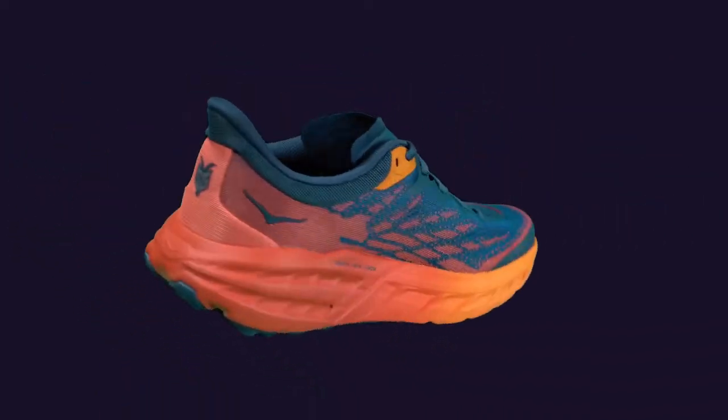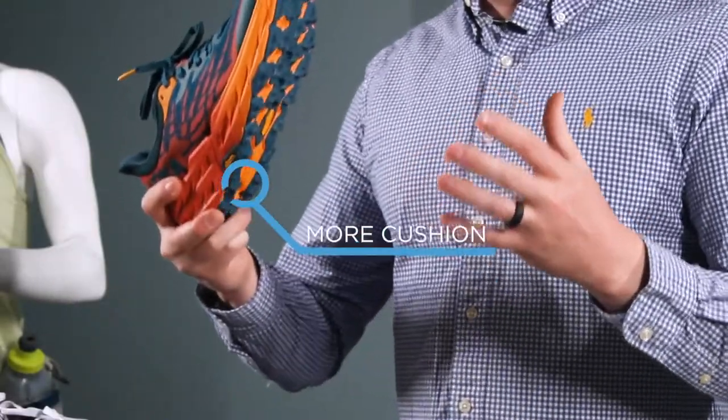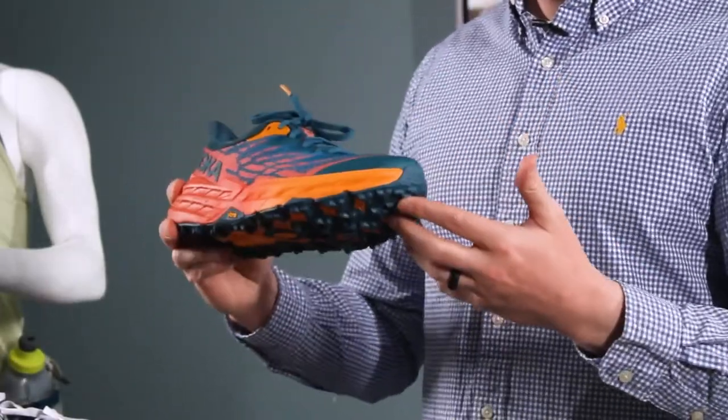First up is the Speedgoat 5. I'm so excited to finally get this shoe in. The Speedgoat 4 was one of our top models last year and the new model has everything the old one did but more. It's a little bit more cushioned and has a sleeker design.